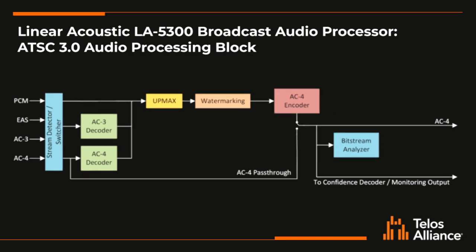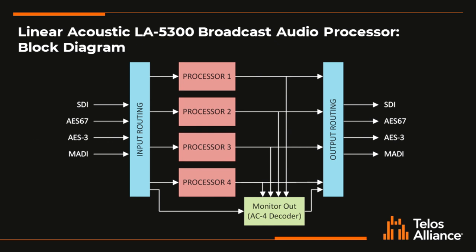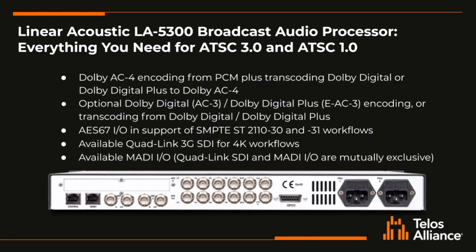The LA5300 also includes real-time loudness control and options for Nielsen and Varence watermarking. It also supports up to four processing instances, so you can encode your audio services for ATSC 3, ATSC 1, and your other delivery requirements all simultaneously. It supports 3G SDI along with 10 channels of AES3 I/O and AES67 in support of SMPTE 2110-30 and 31. There are also options for a MADI card or to bring the SDI up to QuadLink 3G for UHD workflows.